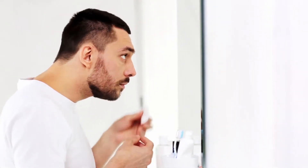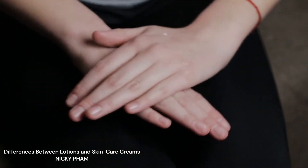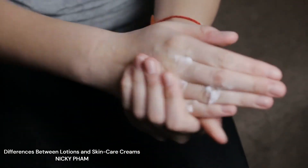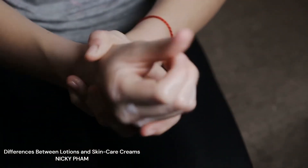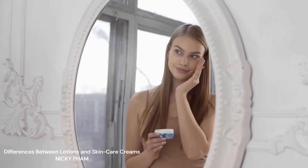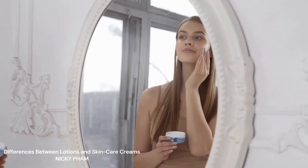While certain topical moisturizers may double as toners, most toners come in liquid form. Both lotions and skin care creams are equally well-liked for use as a washing agent, although lotions seem to be the preferred option. Moisturizers are the most widely used kind of skin care product because of their proven ability to retain skin moisture.